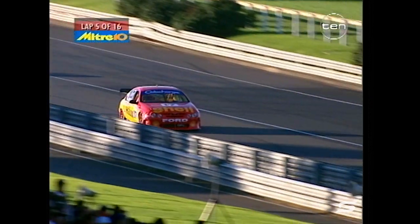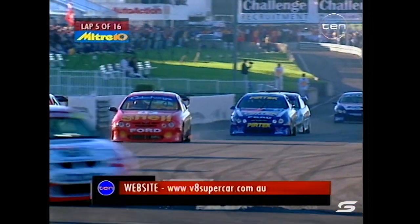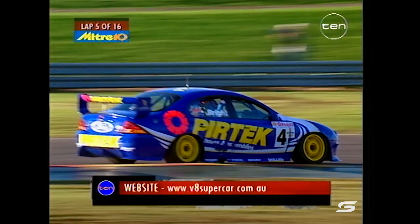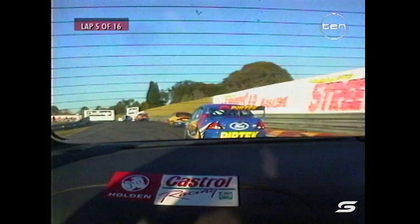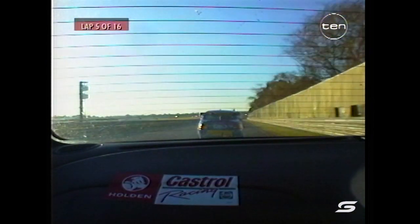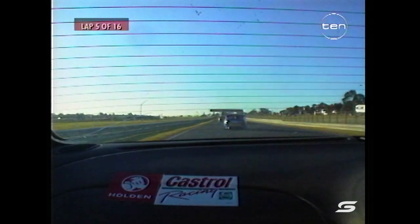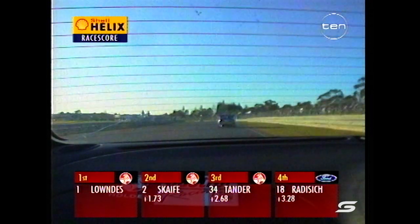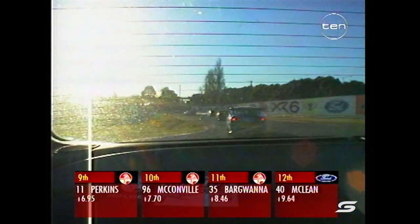Russell Ingle is enjoying the battle with Jason Bright at the moment, looking to make one position better and get up into sixth. Lowndes, Scaife, Tander, Radisic, Johnson, Bright, Ingle, Seaton, Perkins and McConville into the top ten. Craig Lowndes has now done a 1:11.81, Scaife only a tenth slower, but Lowndes has put 1.7 seconds on Scaife that previous lap. You give this guy clean air and he just robs away. Jason's car's pretty nippy down the straight - no shortage of grunt from the Pertec Falcon camp.